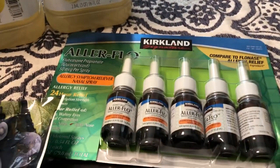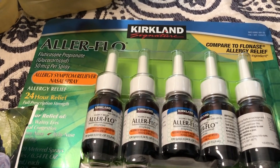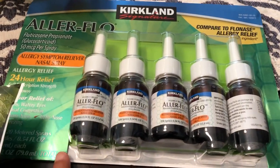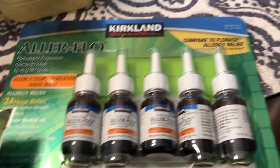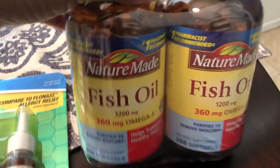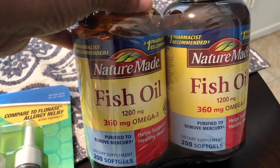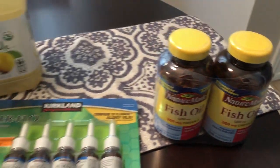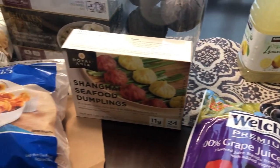There was also a sale on Airflow, which is comparable to Flonase — Howard uses this all the time. I think these were $16 and they were on sale, maybe $6 off. Howard also takes fish oil, and there was a sale on those too — $4.50 off — so we grabbed the fish oil as well.